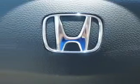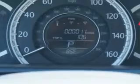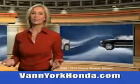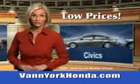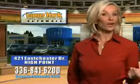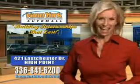Enjoy the drive in this 2013 Honda Accord. See us at Van York Auto Mall today. Van York Honda at the Auto Mall — low prices on new and certified Hondas, great selection, great service, and more for your trade. Van York Honda, building relationships that last.